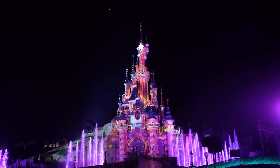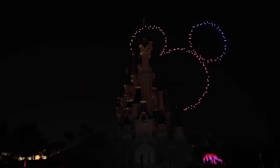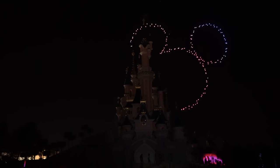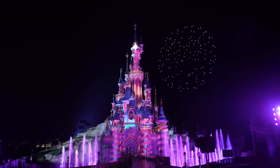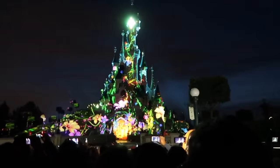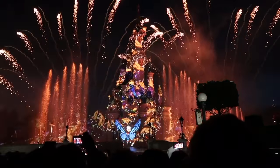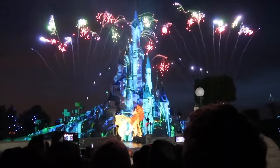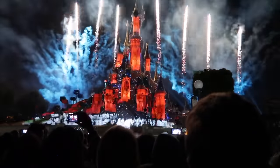For their 30th anniversary, Disneyland Paris has created a new nighttime spectacular called Disney Delight. This uses special drone technology to create a light choreography that illuminates the sky over Sleeping Beauty Castle. It is then followed by the classic Disney Illuminations, which uses projection mapping on the castle, water fountains, fire, music, and other special effects, and of course fireworks to create a special nighttime show filled with all your favourite Disney songs and characters.